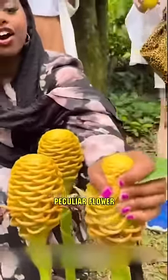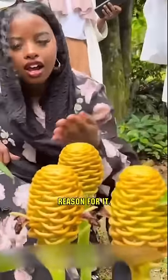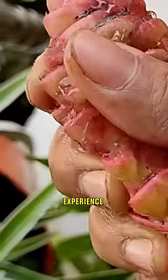Just look at how people have eagerly gravitated towards this peculiar flower that closely resembles a pine cone. And there's a good reason for it. Firstly, this flower offers a fun, stress-relieving and calming experience.